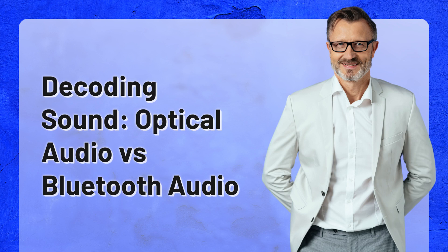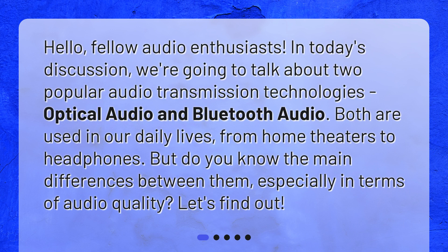Decoding Sound: Optical Audio vs. Bluetooth Audio. Hello, fellow audio enthusiasts. In today's discussion, we're going to talk about two popular audio transmission technologies, optical audio and Bluetooth audio. Both are used in our daily lives, from home theaters to headphones. But do you know the main differences between them, especially in terms of audio quality? Let's find out!